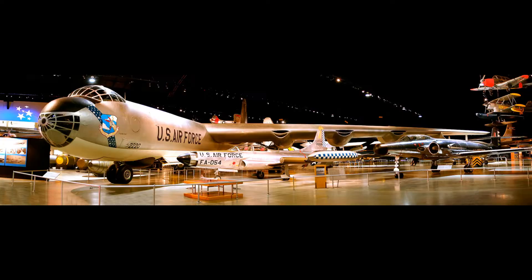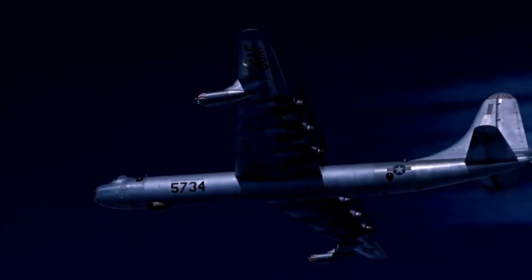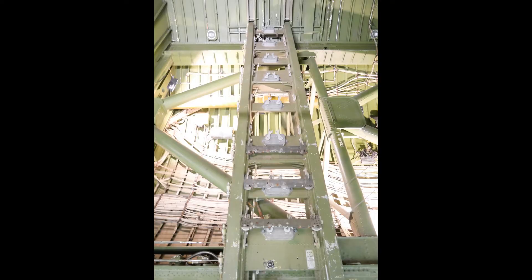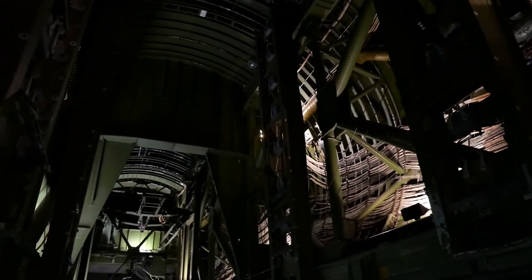The rails of the B-36 on display at the National Museum of the United States Air Force could hold between six to nine bomb racks per rail. This translates to a capacity of between 70 to 90 bombs total, with close to double that if the large cradles for the nuclear bombs were swapped out to hold traditional bombs.